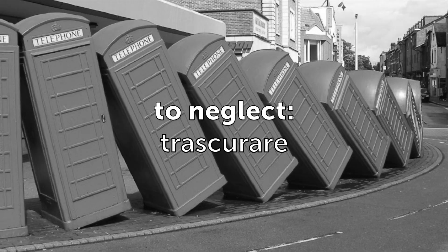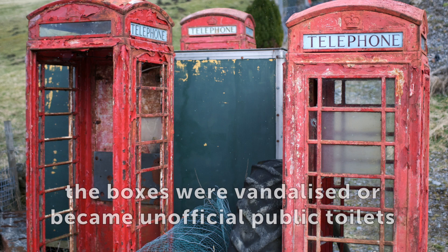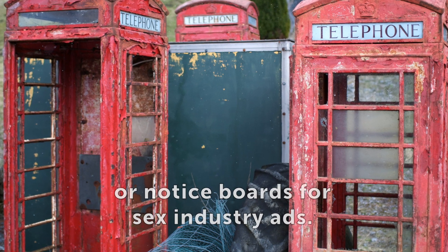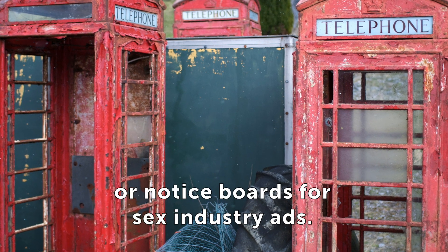Neglected, the boxes were vandalised or became unofficial public toilets or notice boards for sex industry ads.